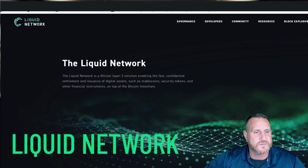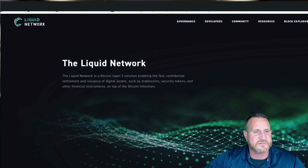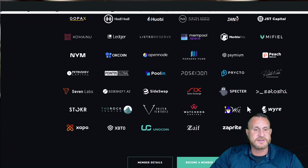Liquid Network is a Layer 2 sidechain that aims to improve Bitcoin's performance and functionality. It operates independently of the main Bitcoin blockchain with its own global ledger and consensus mechanism, confirming transactions within two minutes with a 60-second block time and two-block finality. Just look at the list of partnerships on its website. Liquid doesn't have a token currently, but this is one I'm definitely going to be keeping an eye on.